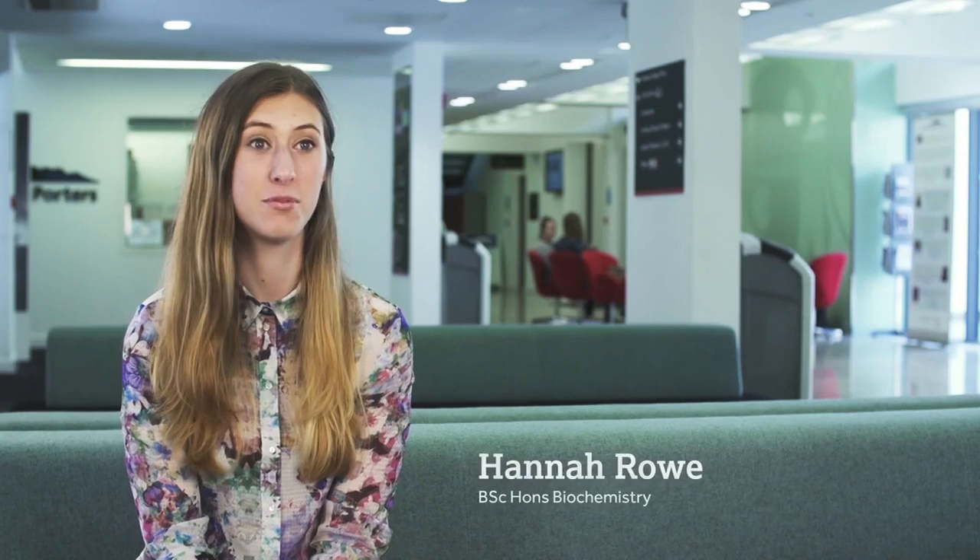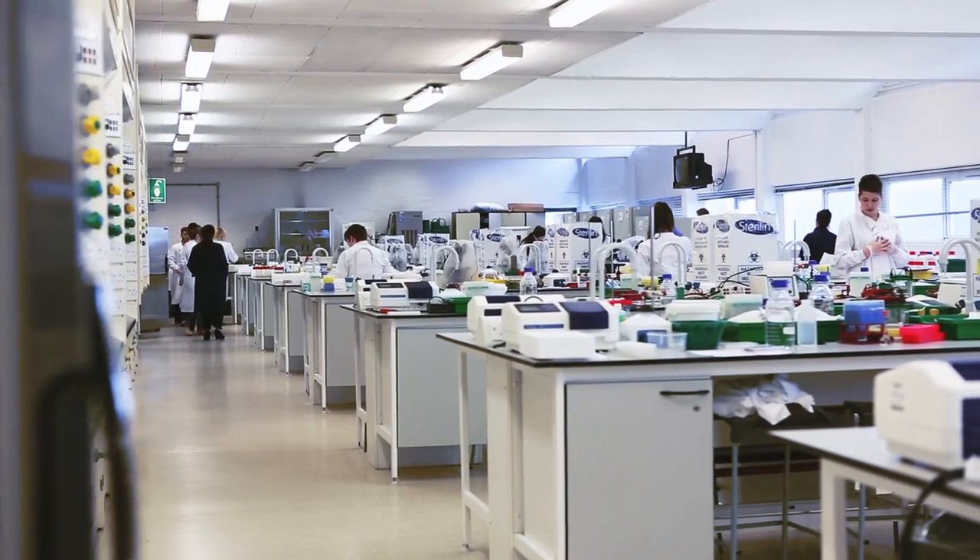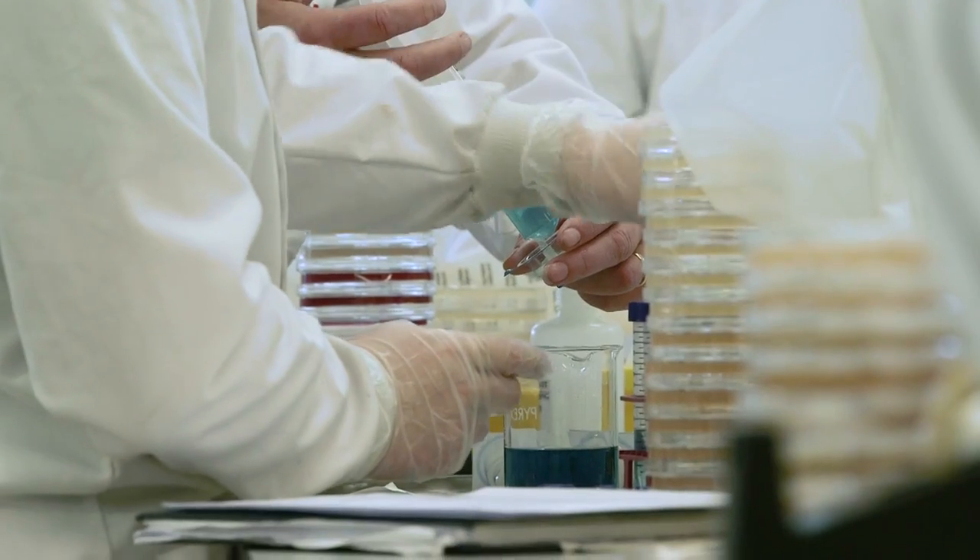The labs here are really good, they're pretty state-of-the-art. They've got lots of equipment and techniques, and you've always got PhD students and lecturers on hand if you ever need help.